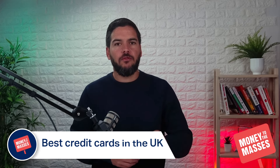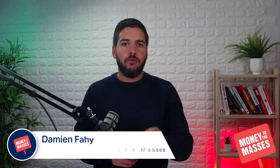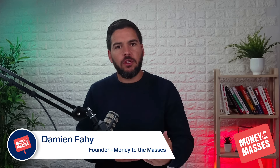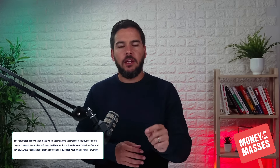In this video I'm going to be going through the best credit cards in the UK right now. If you find it useful, do make sure you hit that like button and also subscribe to the channel because we update these videos regularly. I'm going to be talking through an article on the Money to the Masses website, which we update regularly. There is a link in the notes of this video, so make sure you click on that link and bookmark it so you've always got the latest information.